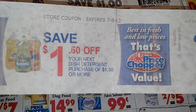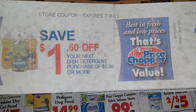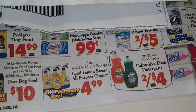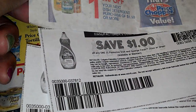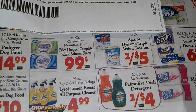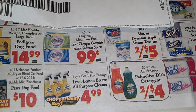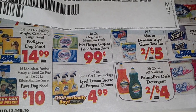$1.50 off your next dish detergent. I've got to pay $1.50 or more, which is fine because I'm doing 2 for $4. All in all, all 3 of those coupons will give me $3.50 off, making 2 20-ounce Palmolives $0.50. These aren't the little tiny ones we're always grabbing for $0.50 — I'm getting 2 20-ounces for $0.50.